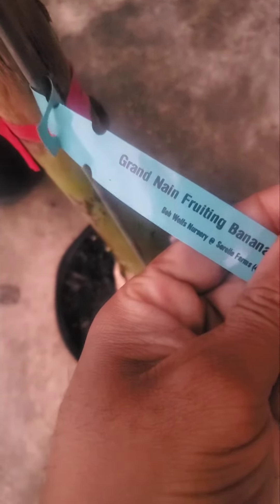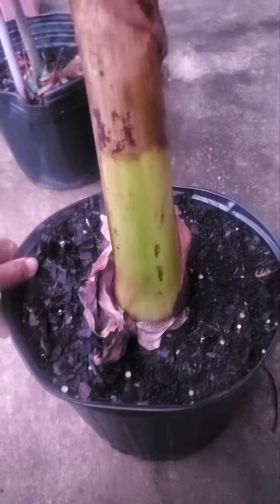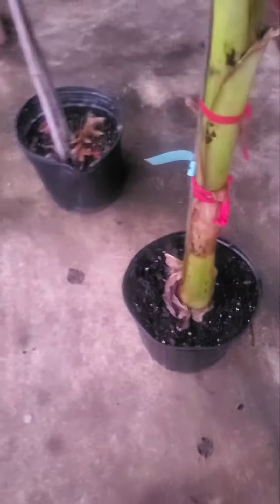So I went to go pick up that big tree and had to come out with this grand nain banana plant. I saw it and usually I don't always get to know what type of banana plant I get from there, but this one showed grand nain. I've been looking for one and finally found it, so I picked it up.